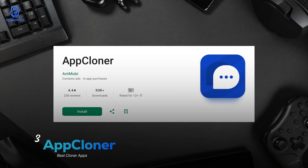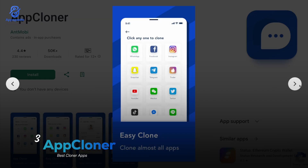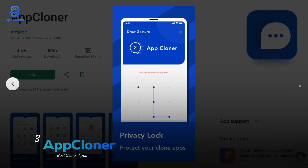Number three we have App Cloner with a rating of 4.4 and over 50 million downloads. Unlike most cloning apps out there, this one gives you a crazy level of customization — you can tweak almost everything: change the colors, rename your cloned apps, disable auto-start, and even turn on incognito mode for extra privacy. What's cool is that your cloned apps don't have to look or feel the same as the original ones — you can fully personalize them and make them stand out.